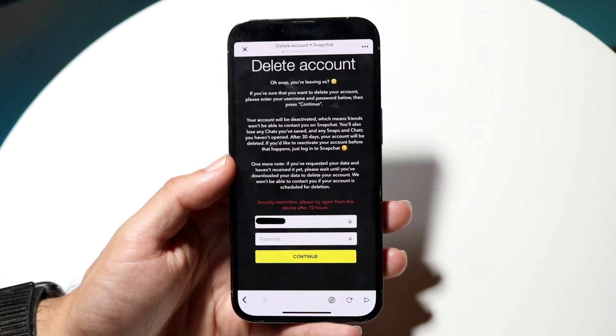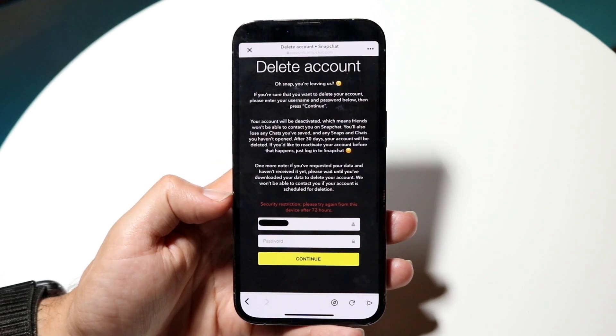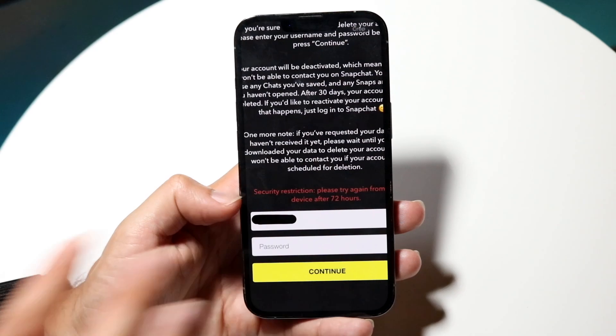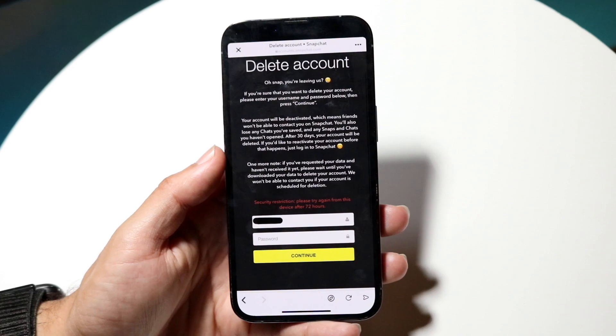A majority of the time that might be the issue. If you did do some shady stuff within this account, you're pretty much just going to have to wait it out. You can see this one says 72 hours — others might be longer or shorter. That's the first thing I'd recommend doing.